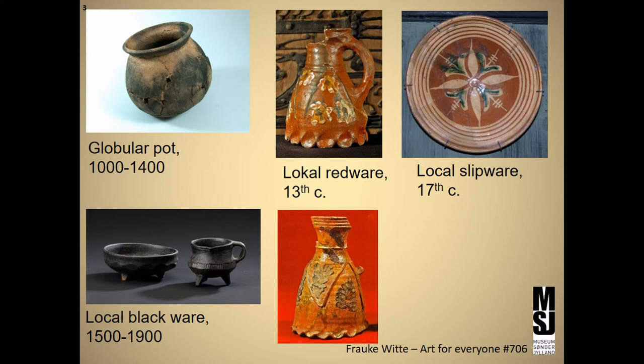Potters introduced new vessel forms and started decorating the wares in completely different ways. After centuries of black and red-fired wares, only rarely with plastic decorations, potters started producing red-fired objects decorated with different glazes and painting — slip glazing. Change in food and eating habits led to a more open shape of plates, which allowed for decoration on the inside and for a kind of personal choice of decoration.